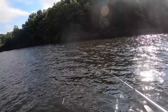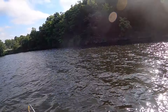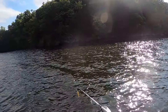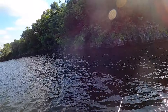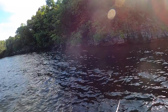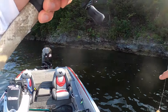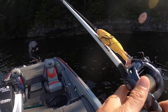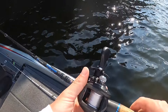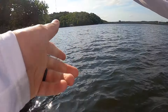There's shad everywhere out here, which is typical when you've got a bunch of current. We also have wind today going the same direction as the current, so it's setting up for success. I'm going to throw this plopper on the shade along the bluff walls to try and pluck off another solid keeper, though the sun is getting higher and the topwater window is pretty much wrapping up.